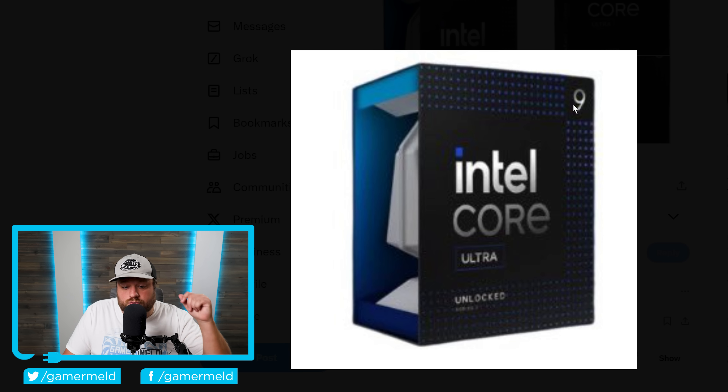Starting things off, we have the Core Ultra 9 processor, and given the fact that this is the unlocked version, this should be the Core Ultra 285K. And clearly they are going with a pretty radical design change, which isn't too surprising given that they're completely changing the naming scheme.